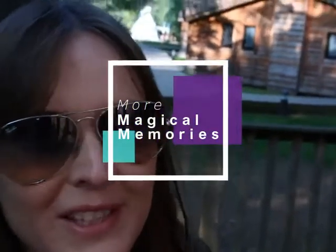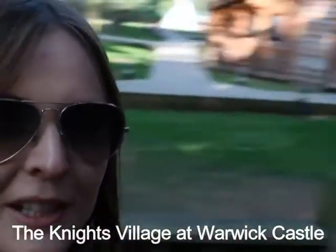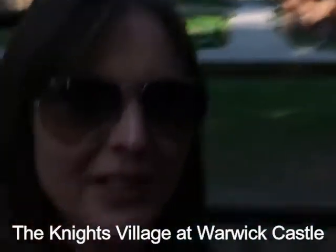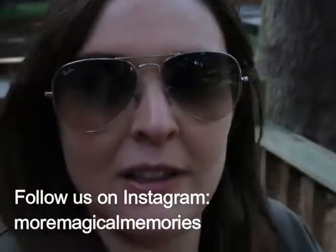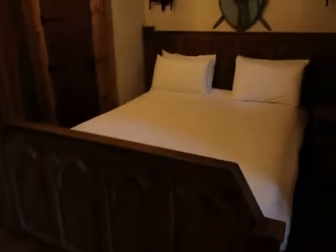Welcome to Knight's Village at Warwick Castle. We are standing in a woodland lodge — we're in one of the end lodges, so we've done a bit of a long walk through. We've got this half of the lodge here. We've already had a little look around and we're going to give you a room tour now. Here we are staying in a woodland lodge, and we've got a little bench out here.